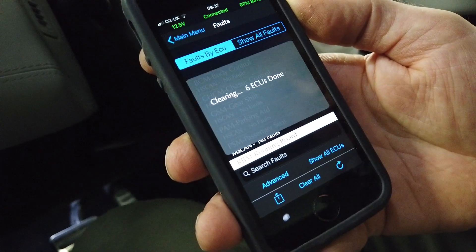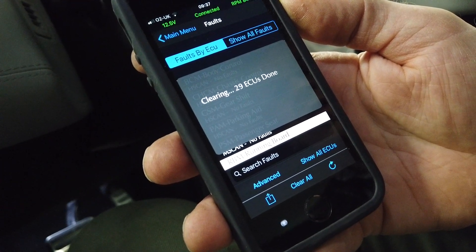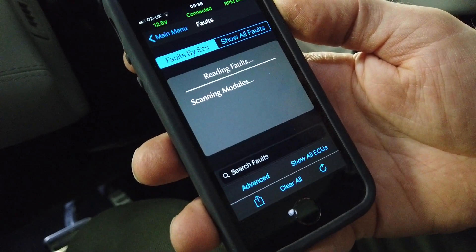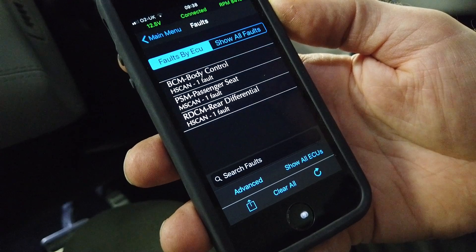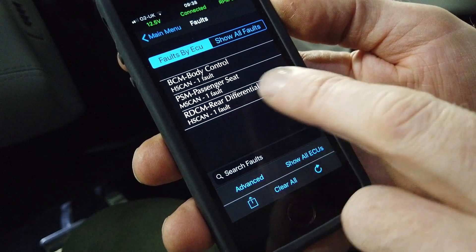Once you've read the faults, it's good practice to clear them all and then let it re-read the faults — so it's re-scanning them all now. You'll see which ones come back, because some will be intermittent and some get thrown up randomly. Good practice once you've had a look at them.